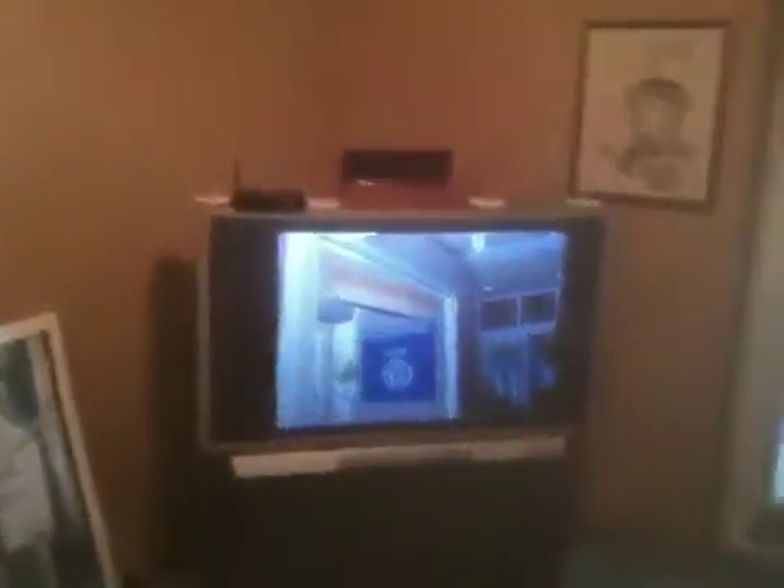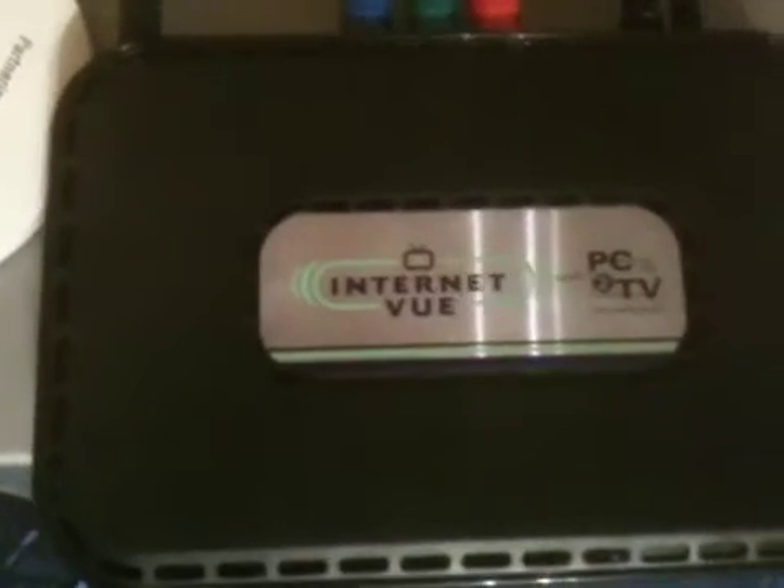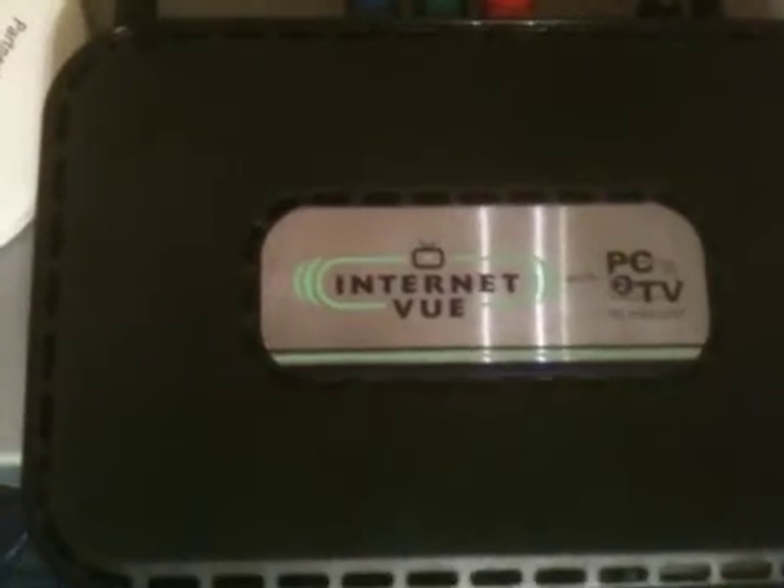Today I acquired an additional piece of technology that enables me to display on my TV what's happening on my PC. The new piece of technology is this little router on top of the computer right there. It's called Internet View PC to TV.